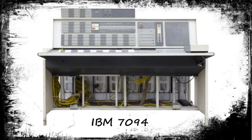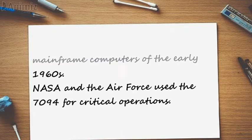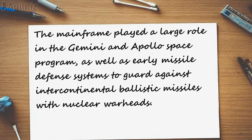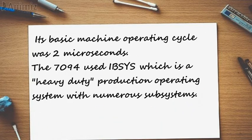IBM 7094. The IBM 7094 is regarded as one of the most powerful and advanced mainframe computers of the early 1960s. NASA and the Air Force used the 7094 for critical operations. The mainframe played a large role in the Gemini and Apollo space programs, as well as early missile defense systems to guard against intercontinental ballistic missiles with nuclear warheads. In the 1960s, a typical system sold for $2.9 million or could be rented for $63,500 a month. The 7094 had 1.4 to 2.4 times internal processing speed, depending on the application.